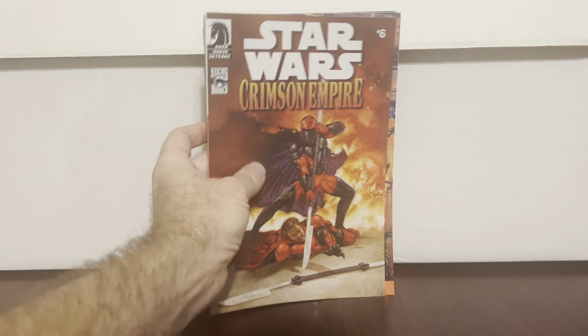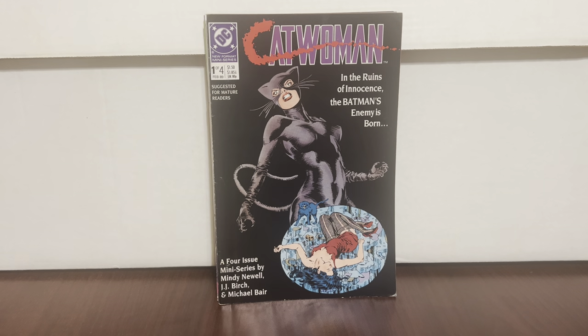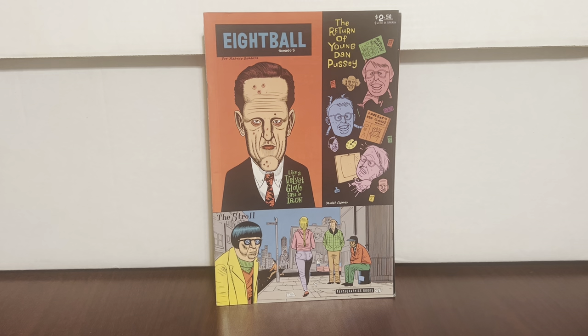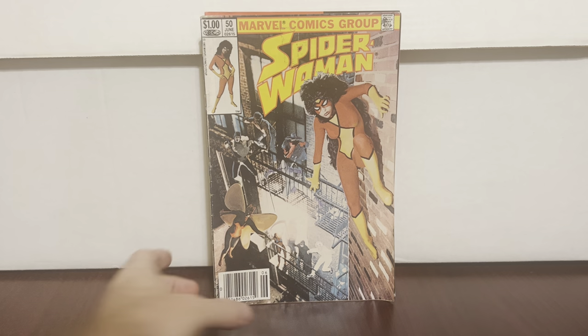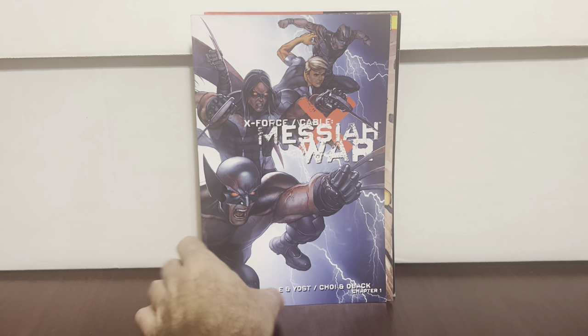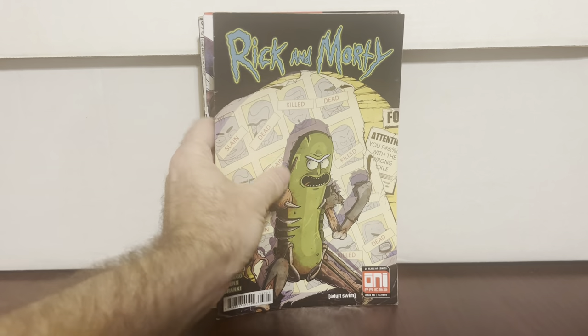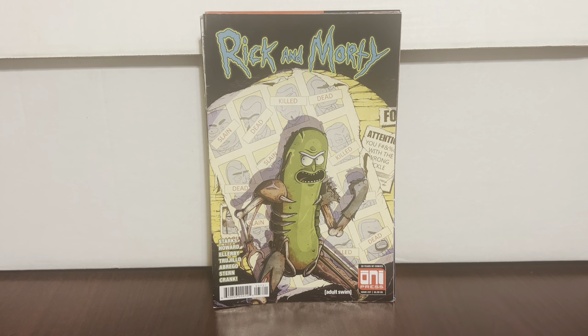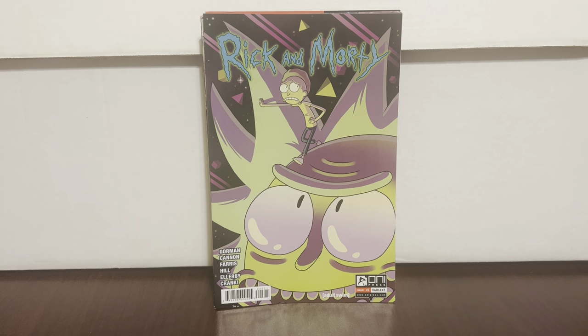Crimson Empire Toy Biz variant — I've been wanting this one for a while but still want a higher grade; it's hard with the black cover. Catwoman #1 from 1988. Eight Ball #3 — I don't think #3 is the one that's worth anything but whatever. Spider-Woman #50 — last issue of the run. X-Force Cable Messiah War second printing — kind of a cool cover, wish it was in better condition. Pickled Rick on the cover — Rick and Morty, I think it's #37. And I found a Rick and Morty #5 variant.